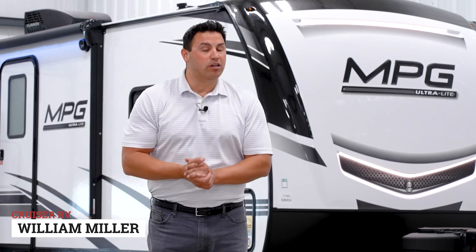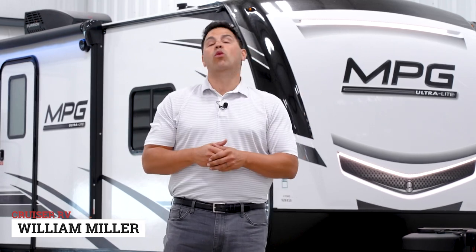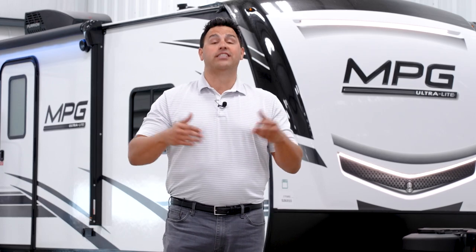Welcome to Cruiser RV. My name is Will Miller and today we are going to be highlighting the all-new MPG 2780RE. This is a brand new floor plan loaded with a lot of features, making it very easy to set up when you get to your destination. Let's take a look.